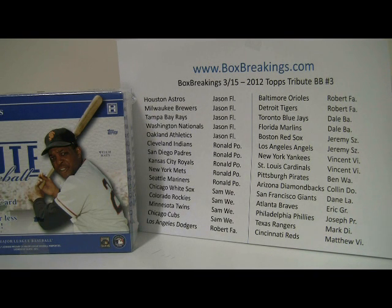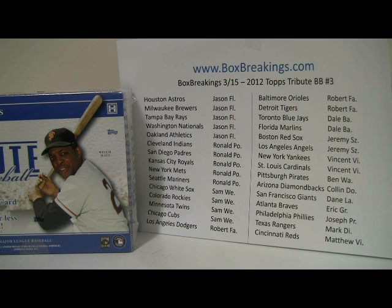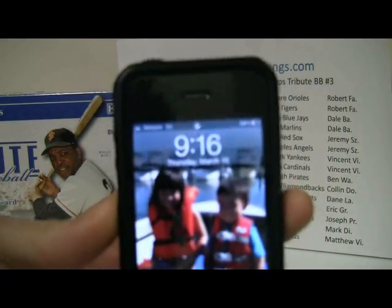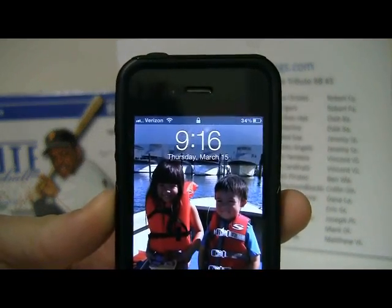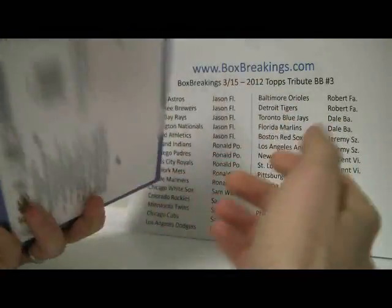Before we get to that, the sell sheet for number three is up on the wall — it tells you which teams you own in the order of most teams owned to least. Jason and Ron are tied at the top with five each, followed by Sam with four, then Robert with three, a bunch of people with two, and the rest with one team. Quick time check: just sent out the email — it's 9:16 PM East Coast time, March 15th. This is the box we're busting tonight, hopefully a good one.